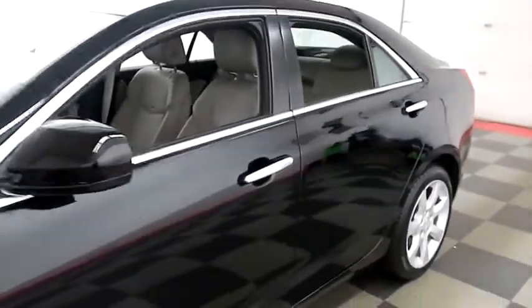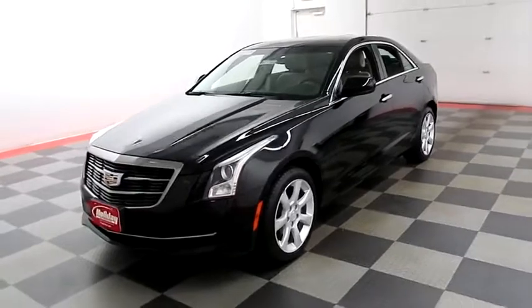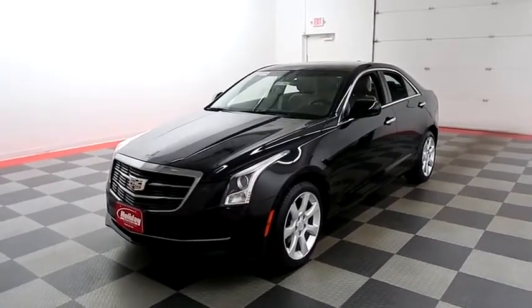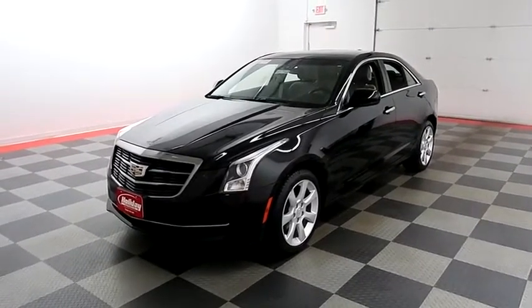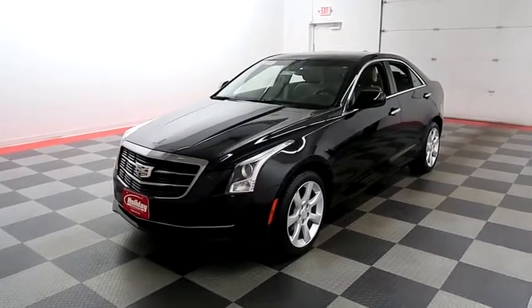I shoot videos today because I want to make sure whether you're coming from near or far, you can see this Cadillac on HolidayAutomotive.com — that's where you'll schedule your test drive and get a free vehicle history report provided by AutoCheck. All of this and more at HolidayAutomotive.com.